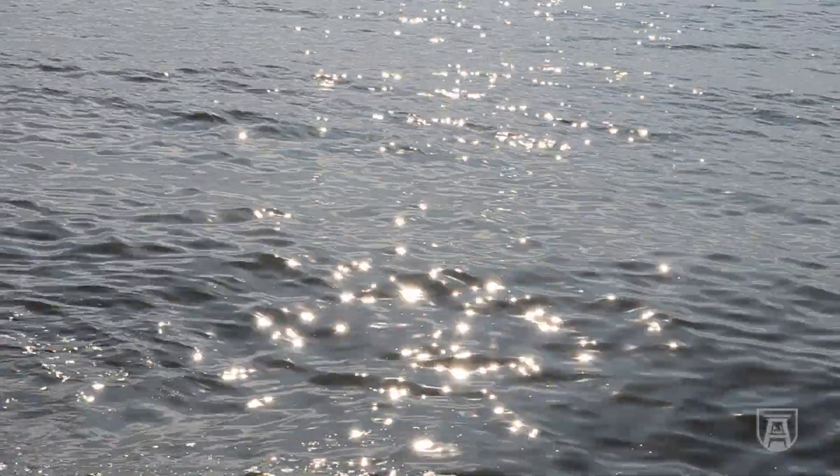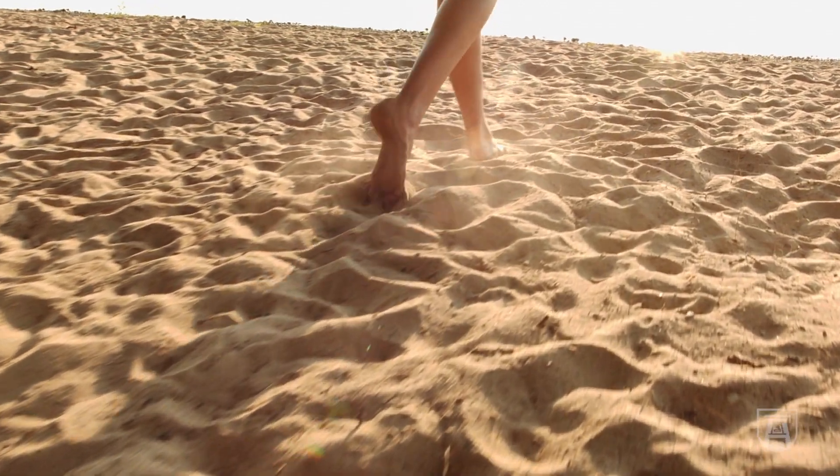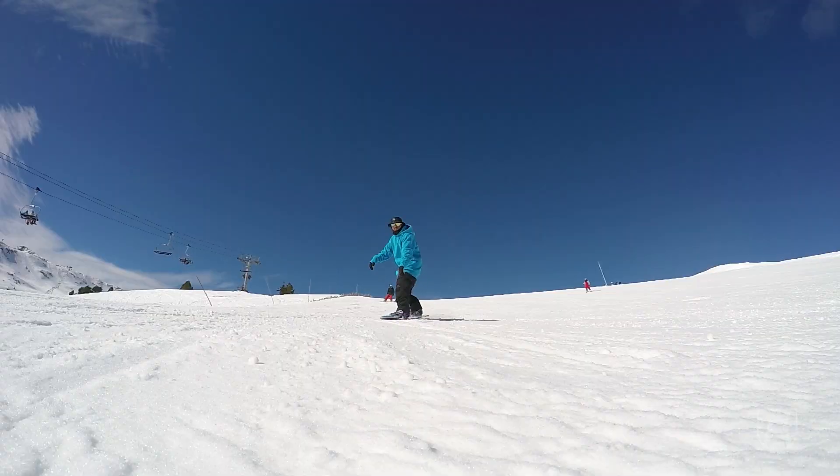Sun reflects off of surfaces. It will reflect off the water when you're boating, it reflects off the sand when you're at the beach, and it reflects off snow big time. So you want to make sure that you cover areas you might not think to, like under your chin or under your nose.